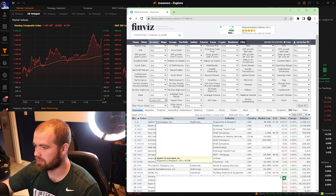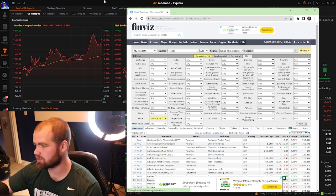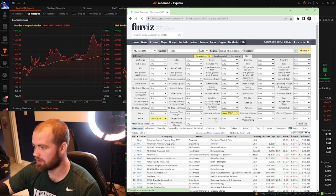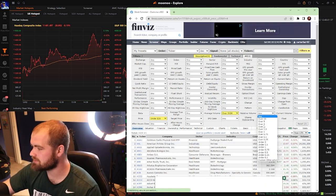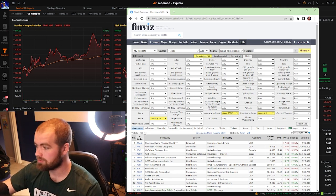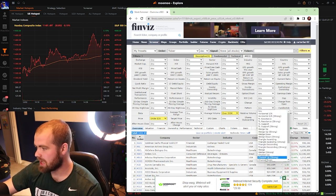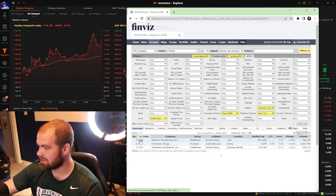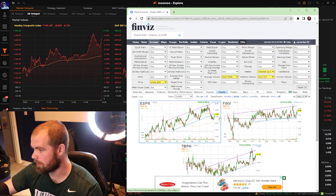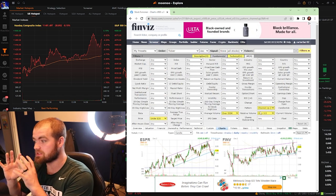I go to Price and set it under $30 so I can capitalize on share size, especially starting with only $100. Then we want people buying the stock, so we set volume over 500,000 shares traded. Then relative volume over 0.5 — relative volume represents the overall demand for the stock. We still have about 1,200 stocks left. Then one of the most important things is going to the Pattern filter and selecting 'Channel Up' or 'Channel Up Strong.' That's how ESPR appeared — sitting on a beautiful uptrend, sold off to the support line.